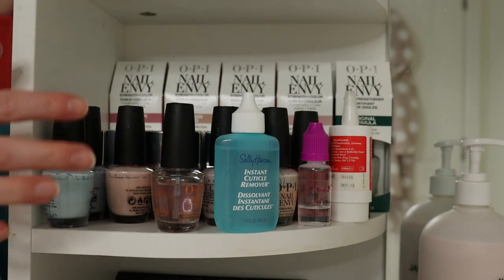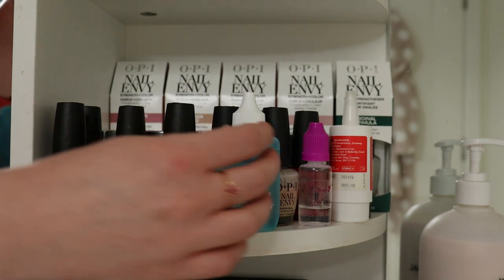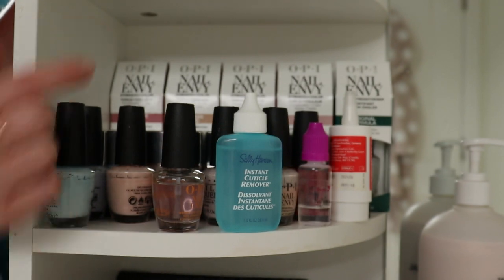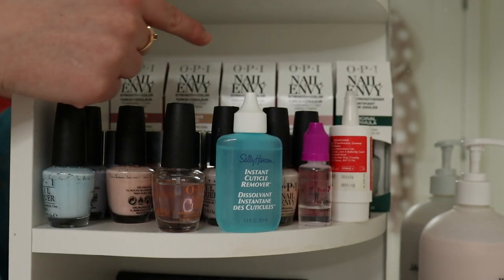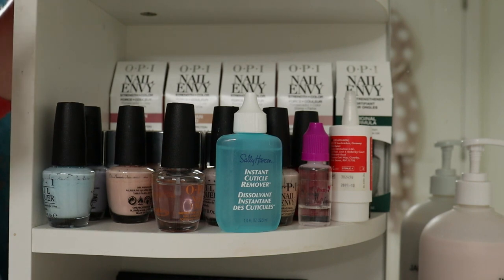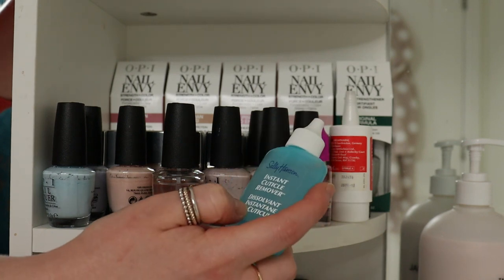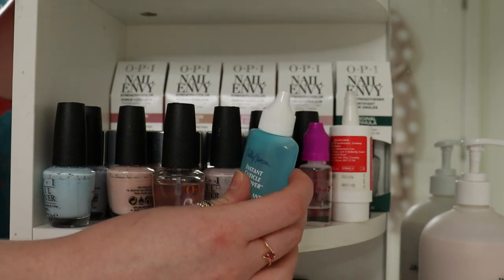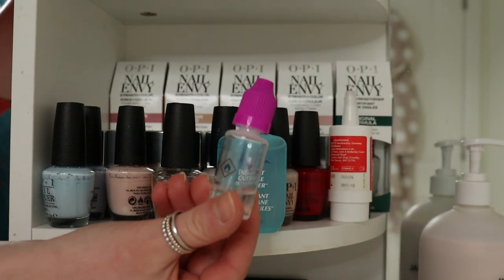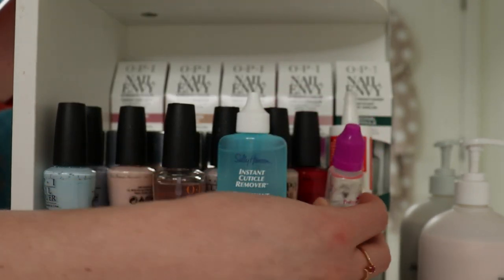In here are all my nail varnishes. I like OPI and I like Nails Inc., so I've got a lot of colours and nail strengthening treatments. At the back are my new nail envies from OPI — I've got a couple on the go so I haven't opened those yet. I've also got cuticle remover, though I don't tend to use that that often. And a nail varnish thinner, though it doesn't really work that well so once it's used up I won't be getting any more.